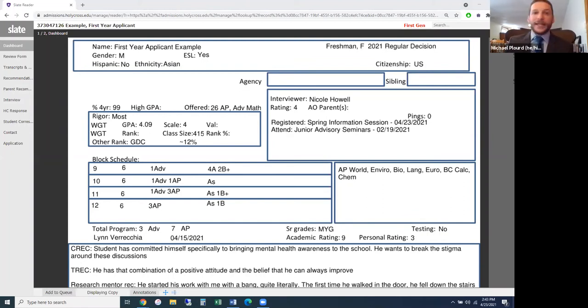Q&A: What are pings? Pings are the points of contact a student has with us on the website. When students fill out forms, IP addresses get captured in the system, so we can see when that IP address visited our website. In this case the student has zero pings, which doesn't mean a whole lot — it just means we don't have any record of them visiting our website, though they mentioned watching a webinar, so we assume they've been on the site.